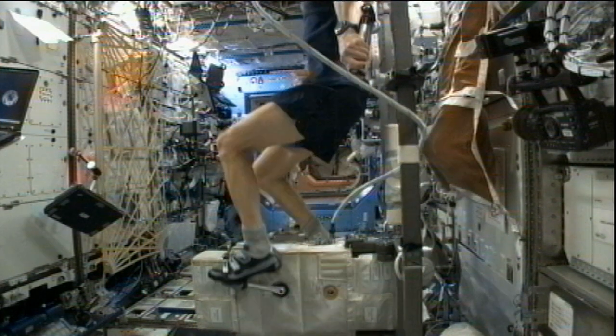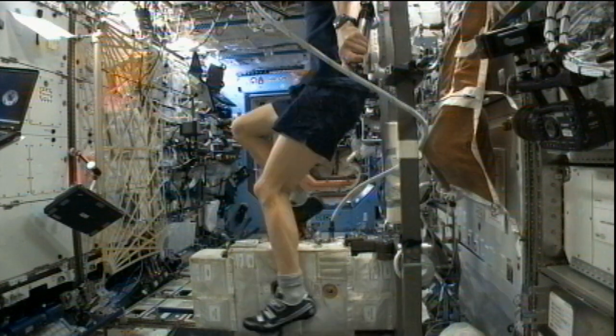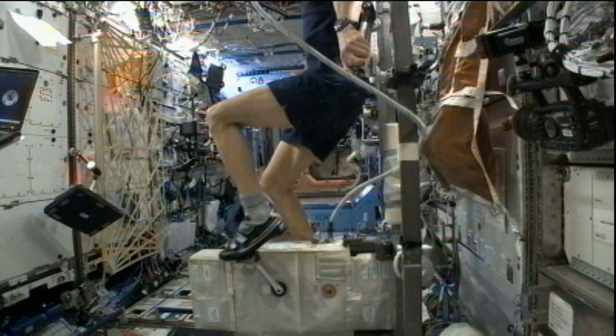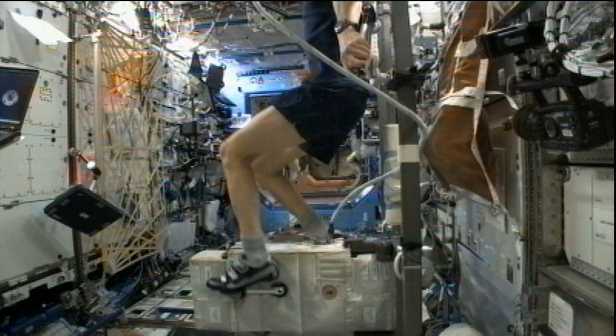Each of the crew members will then put in their daily two hours of exercise using the onboard gym equipment, which includes a station bicycle, a treadmill, and an advanced resistive exercise device that simulates weight lifting here on Earth.